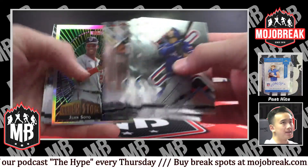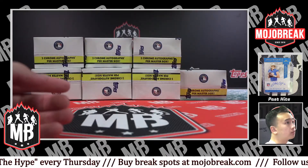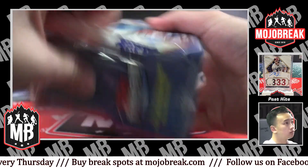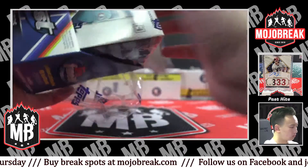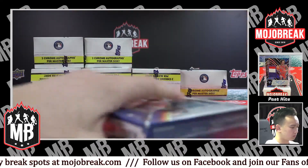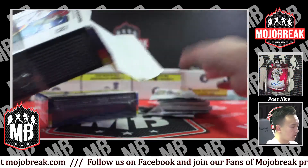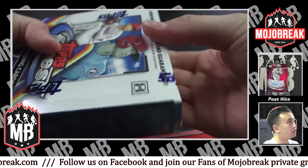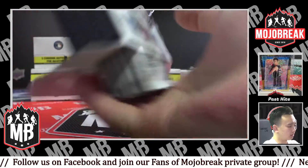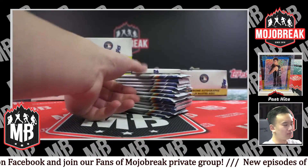It'll be on Mojo Break Media YouTube. All you gotta type in is Mojo Media after Mojo Break on the search engine and it should pop up. We have like 5,000 subscribers or something along those lines there, so it should pop up towards the top.